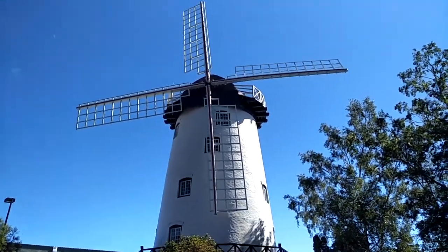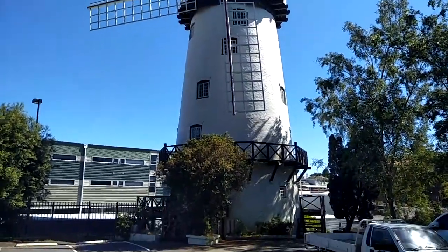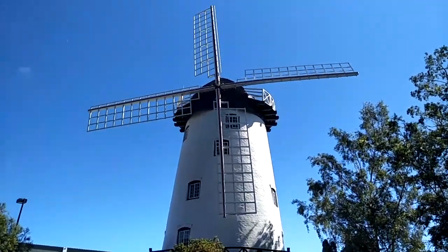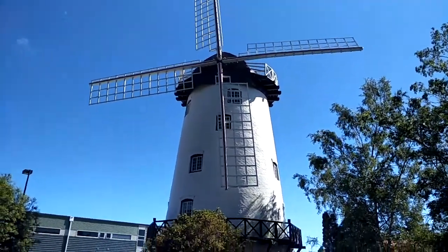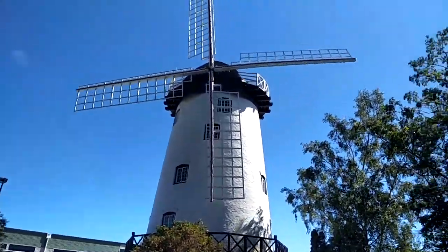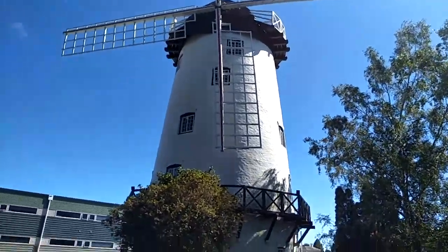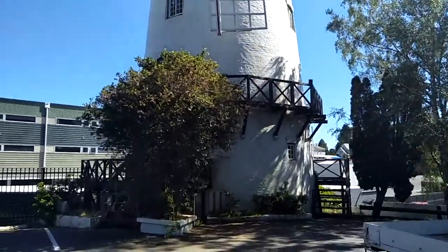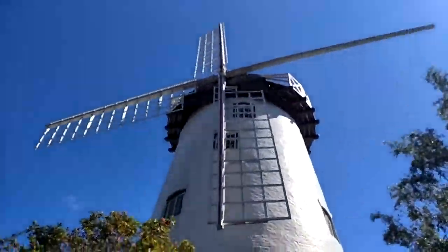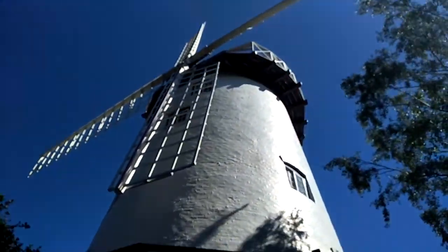G'day guys, just want to do a quick video and show you the Dutch windmill that we have in Launceston. I believe it's the only Dutch windmill in Tasmania. Supposedly Dutch inspired. I'm sure if you have a quick check on the internet, you'll get some old photos in Australia. You'll notice in the background some of those pictures — there are a lot of windmills.